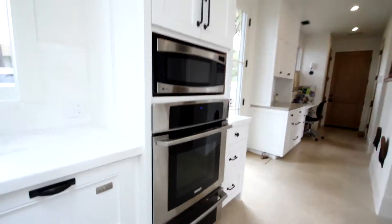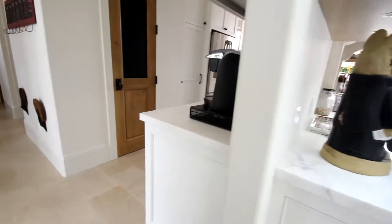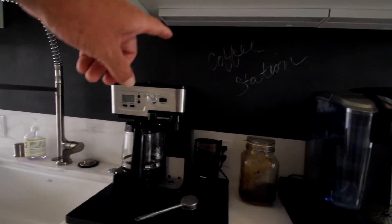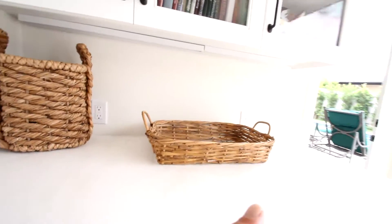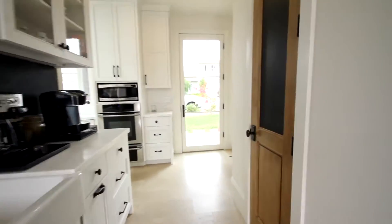Two ovens over here. There's another butler's pantry area — this is nice. You can see the wall here. Another dishwasher, another fridge, more flush cabinets. Very interesting. And I bet this is a pantry — yep, nice maple lined.